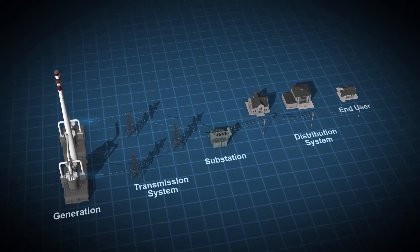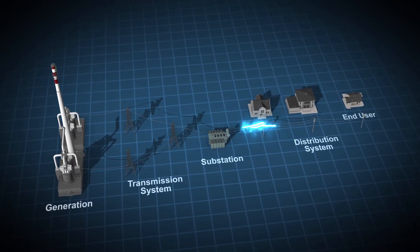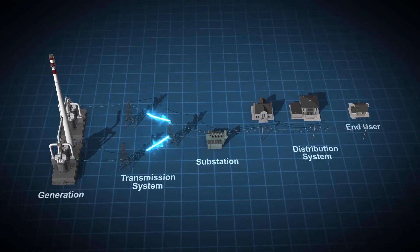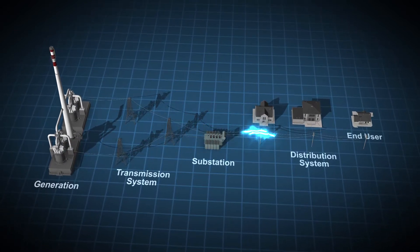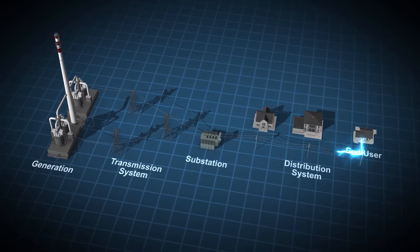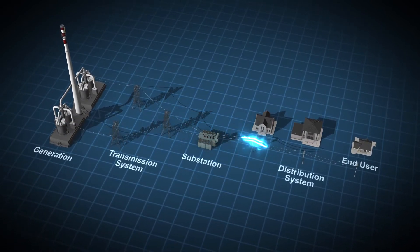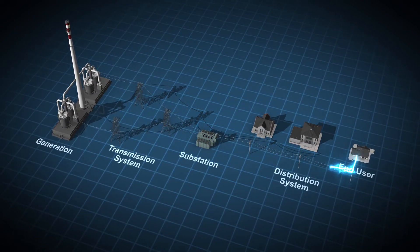EVSE units are typically powered by electricity from the local utility. Power flows from generation facilities through transmission lines, substations, and distribution circuits before reaching the facilities where it powers devices and charges vehicles. Most electricity is delivered to federal buildings at a commercial level of 120 or 208 volts, depending on the type of connection. Distribution level voltages of approximately 10,000 to 20,000 volts are lowered by a transformer to a voltage level designed for residential and commercial use.